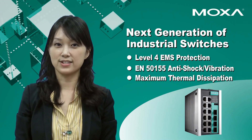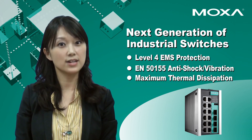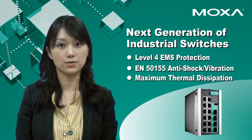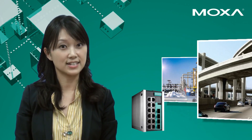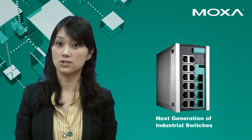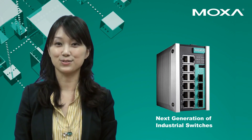The new EDS E-Series is another example of MASA's promise to deliver industry-leading reliability with environmental friendliness in mind. It's perfect for critical applications such as wayside, oil and gas, and intelligent transportation systems. The EDS E-Series is a next generation switch for industrial network reliability. Thank you for watching!